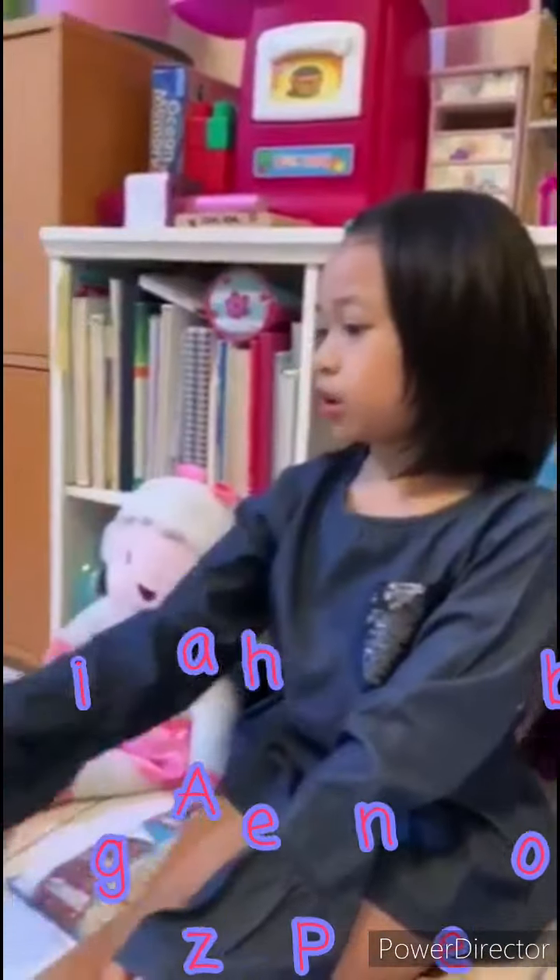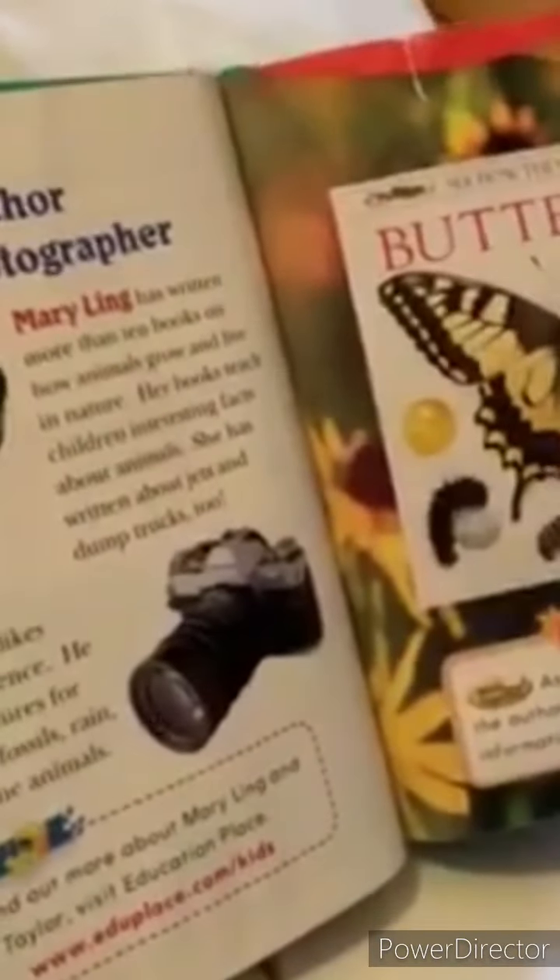Good morning everyone! It's me, Amazing Phoebe. Today we will be learning about butterflies, as you can see here at the title. Butterfly! I love butterflies. They look so pretty. Okay, let's start reading.